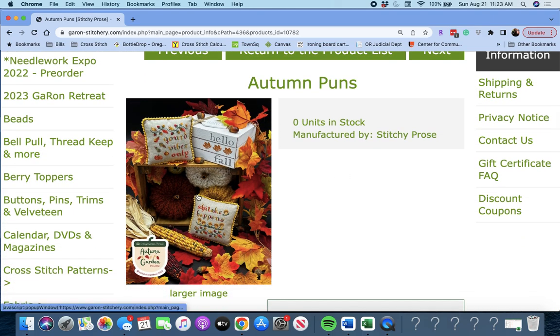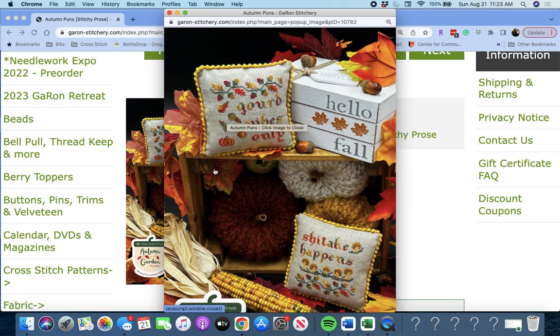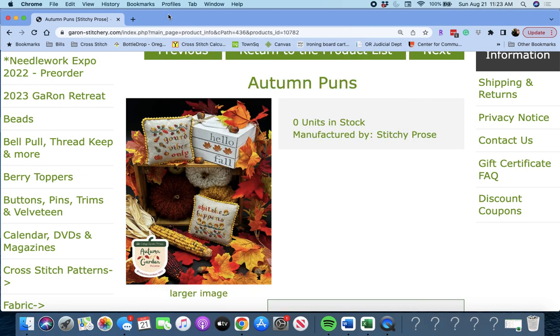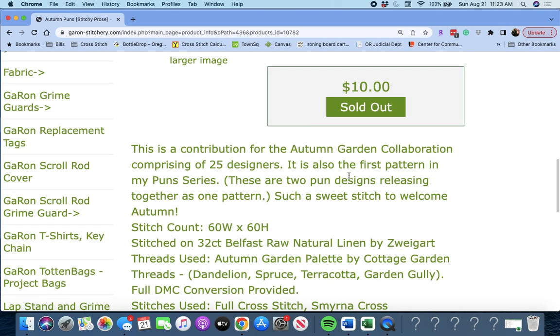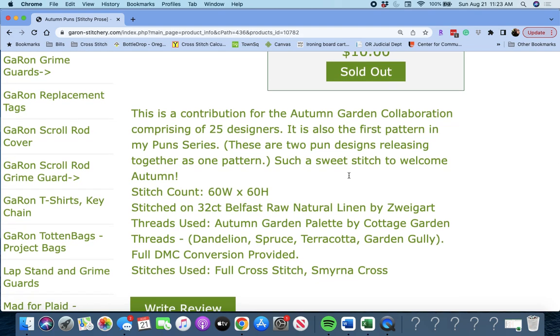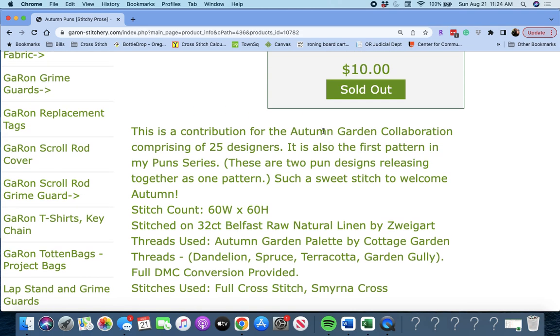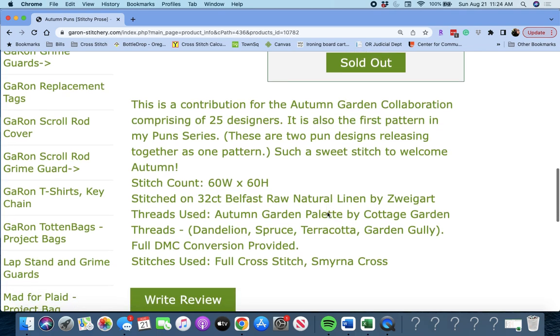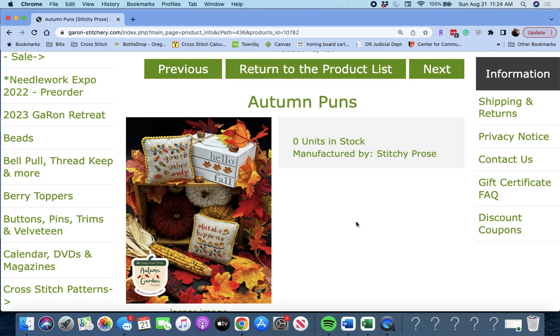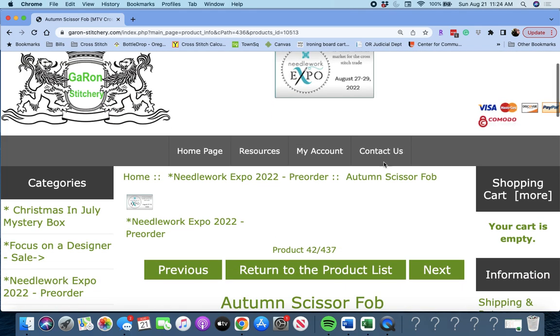Next up is 'Autumn Puns' by Stitchy Pros. It says 'Gourd Vibes Only' and 'Shiitake Happens' — cute. This is a contribution for the Autumn Garden Collaboration comprising 25 designers, and it's also the first pattern in a pun series — two pun designs releasing together as one pattern. I'm wondering if they are all using the Autumn Garden Palette by Cottage Garden Threads, so you can buy that thread pack and it will work for any of these 25 designs from different designers. I'm learning as we go, folks.